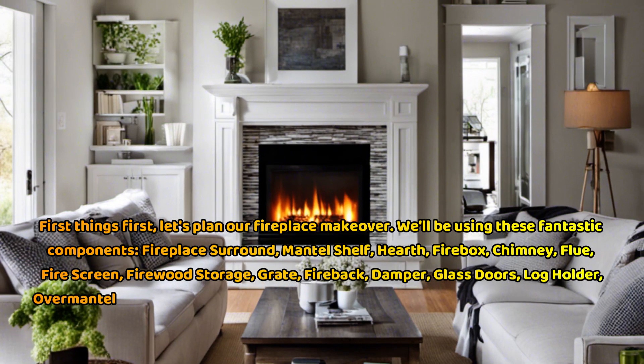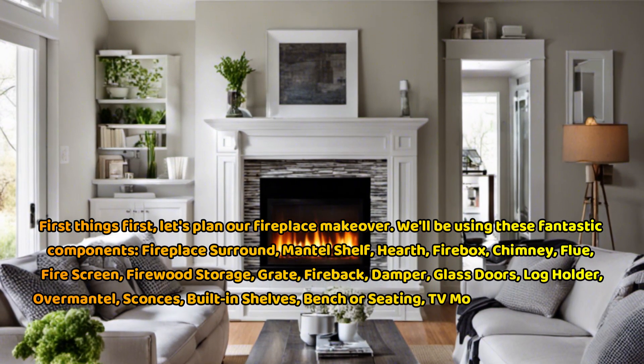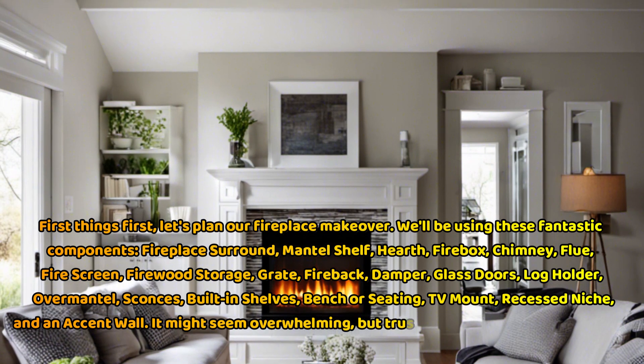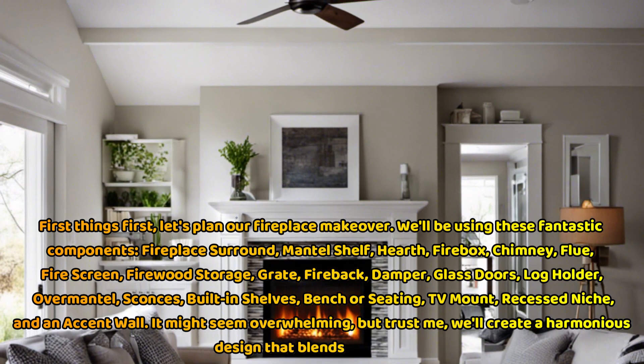Also: damper, glass doors, log holder, overmantel, sconces, built-in shelves, bench or seating, TV mount, recessed niche, and an accent wall. It might seem overwhelming, but trust me, we'll create a harmonious design that blends seamlessly.